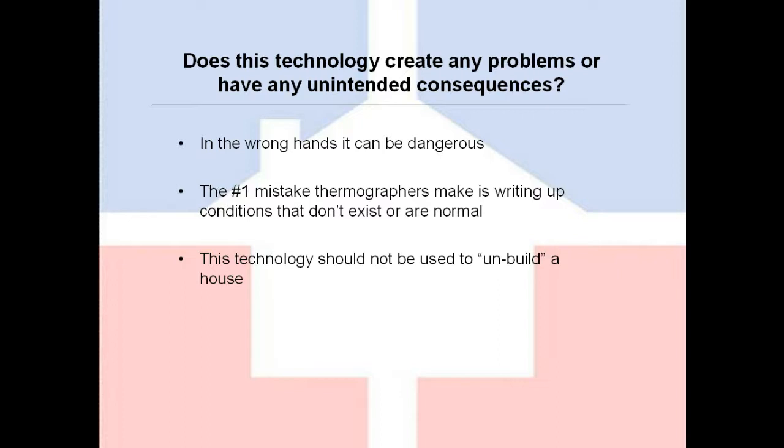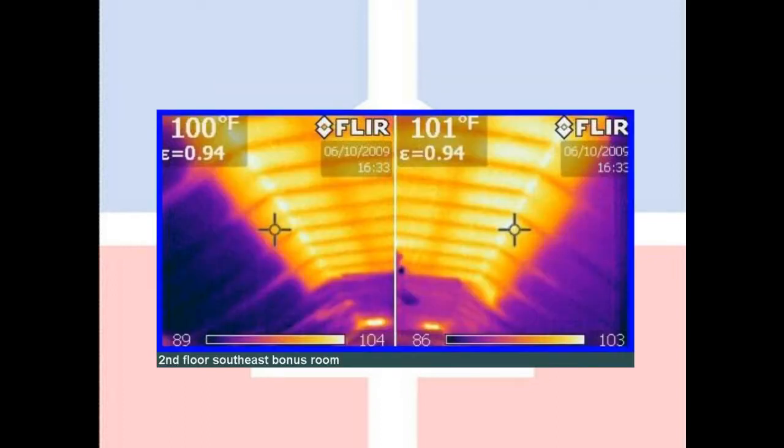This technology should not be used to unbuild a house. Every house that I go through, I will find some insulation anomalies, and very often these are fairly minor. We do not write up all those anomalies as defects, because when the house was built, the builder did not use an infrared camera to verify the performance of his work. Going in behind him and inspecting to a level light years beyond what the builder does is a little bit unfair to everybody involved in the transaction. It does take a little bit of business sensitivity when using this technology.